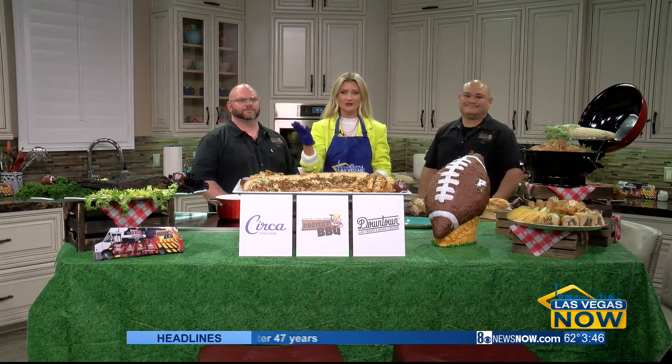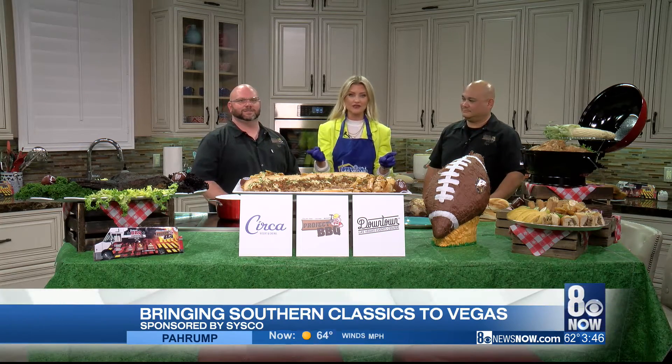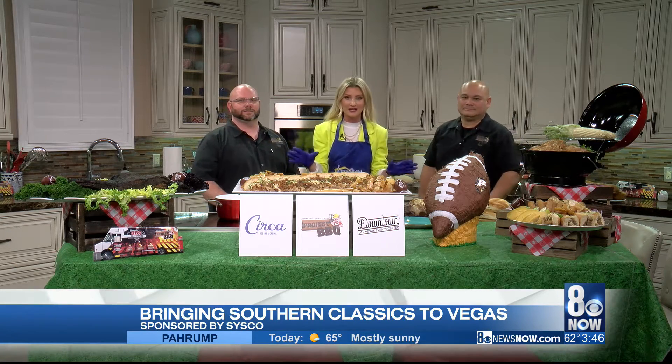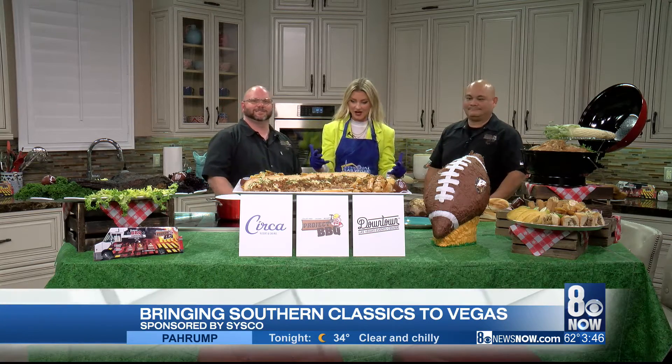What goes great with football? Barbecue, right? Project Barbecue is a permanent food truck serving up Southern classics here in Las Vegas. It's located at the corner of Fremont and Main, right across from the Golden Gate Casino. You've probably been there, you've probably eaten there, and you already know what I'm talking about. I have Rex and Rob here with me today to show us more about what they have to offer.